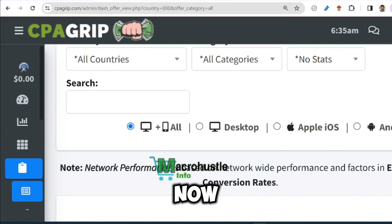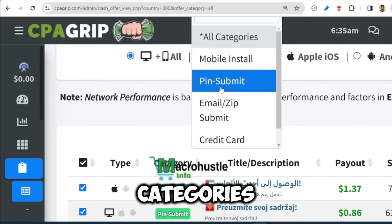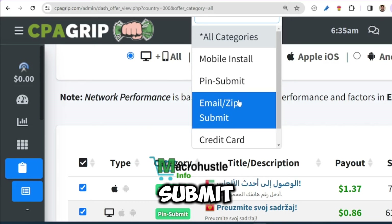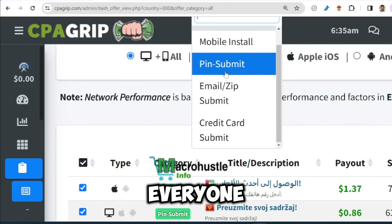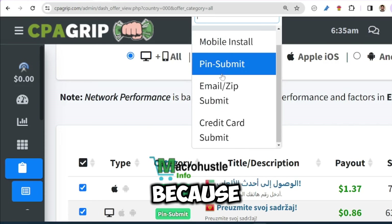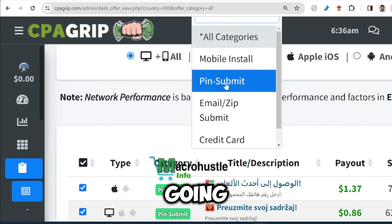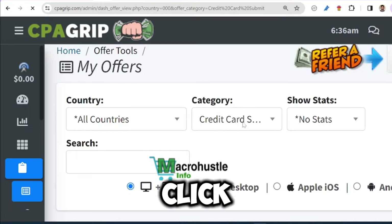Once this is finished loading, I'm going to select any of these categories. For example, I can go ahead and select P-Submit, Email Submit, or even Credit Card. Almost everyone wants P-Submit or Credit Card because the payout for any of these is massive — $30, $59, $29, $27, and so on. That is exactly why you are going to be targeting either P-Submit or Credit Card. So let me go ahead and click on Credit Card.